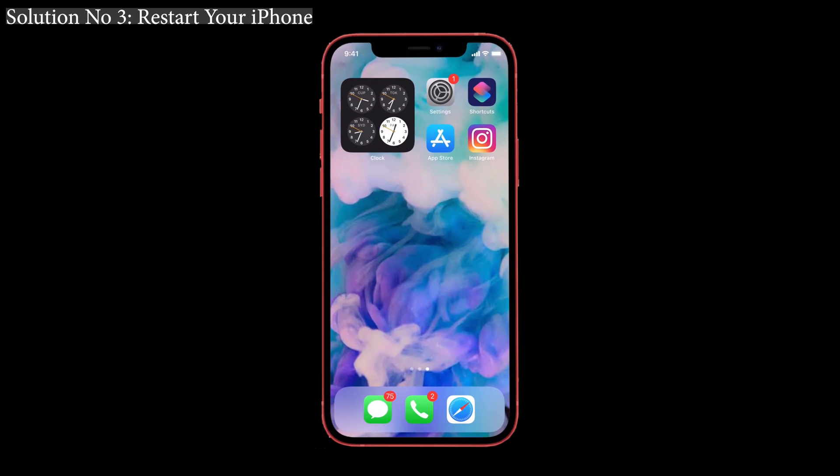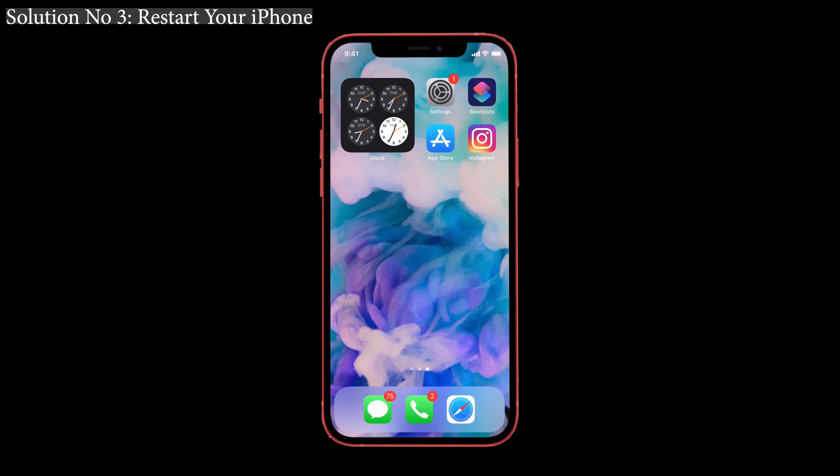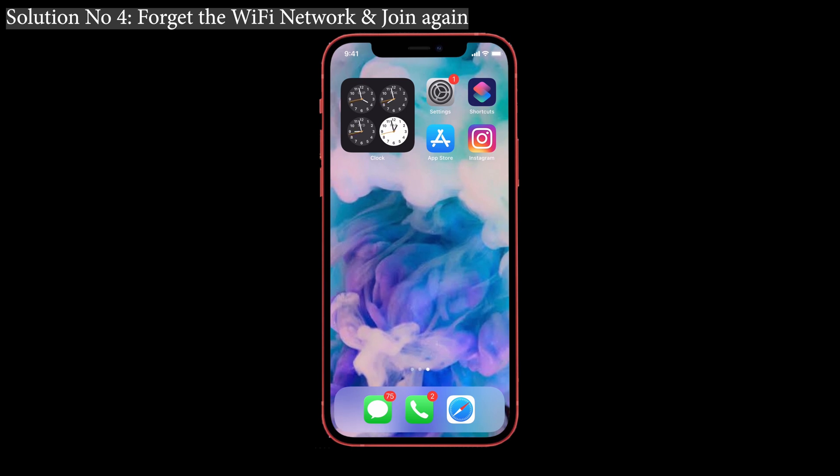Solution number three: restart your iPhone. Restarting the iPhone is a very common solution, but this will surely help you since it is related to network issues. Press and hold the volume up and down button once, and then press the side button until you see the Apple logo. Your phone is restarted. After that, turn on the Wi-Fi and check whether your signal strength is good.